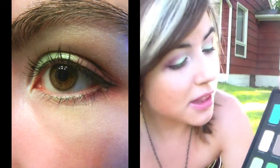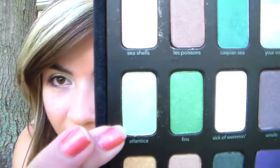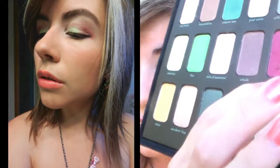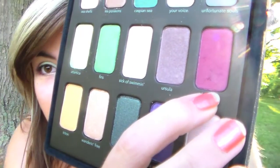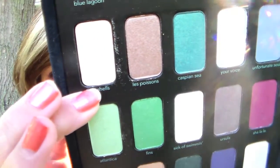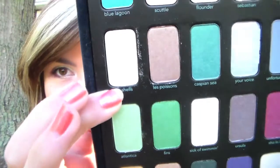I actually used the palette on my eye look today. For this look, I used Atlantica on the lid, which is this really pretty green color. Shalala in the crease and outer corner. Sick of Swimming in the inner corner. And Seashells, which is this pretty champagne-y color, on my brow bone. I really like the look I came up with today, and I also came up with a look yesterday that I really like. I'm going to be inserting pictures of my looks that I've created with this palette throughout this video as I talk.